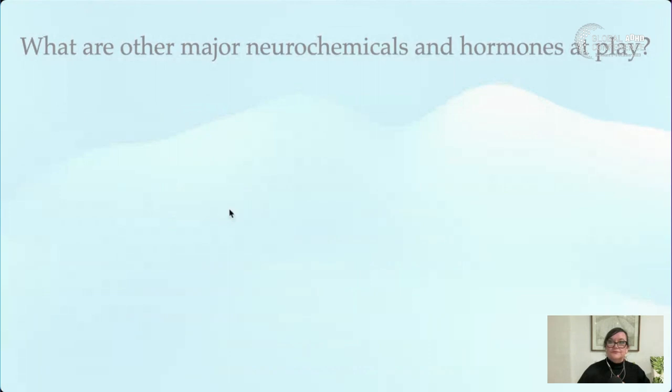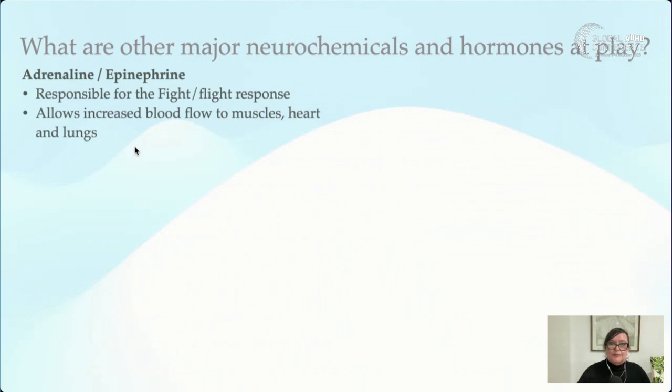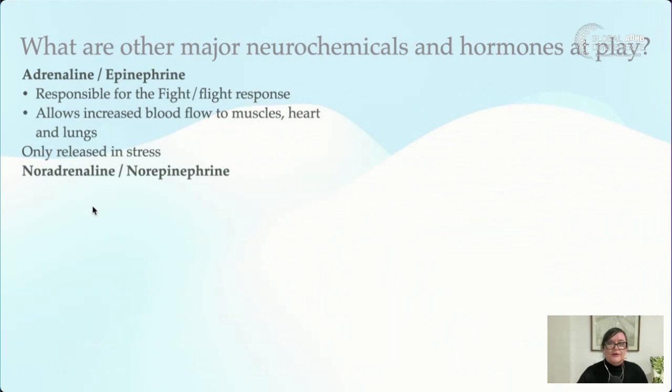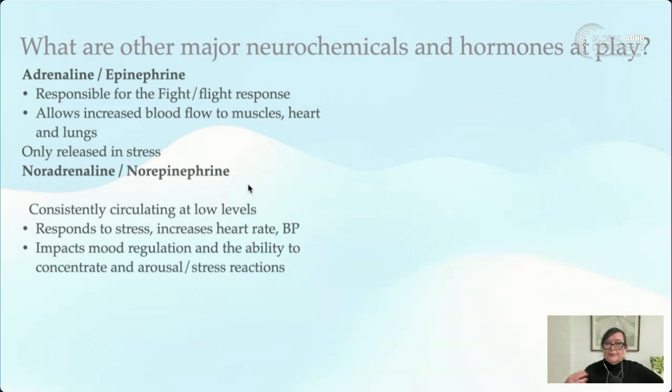Adrenaline, also called epinephrine, is responsible for the fight-or-flight response — it allows more blood flow to the muscles, heart, and lungs, and is only released under stress. Noradrenaline, or norepinephrine, circulates at a consistently low level and always present, but it also responds to stress — increasing heart rate and blood pressure, impacting mood regulation, the ability to concentrate, and arousal. It's very much about pursuit as well.